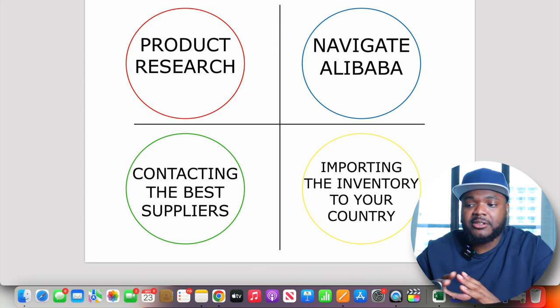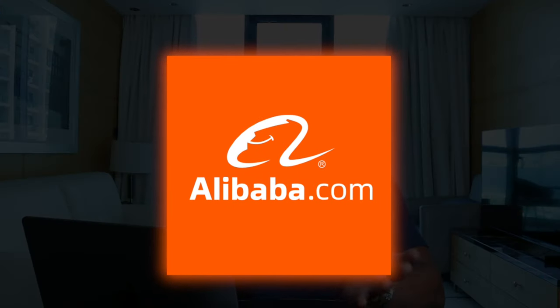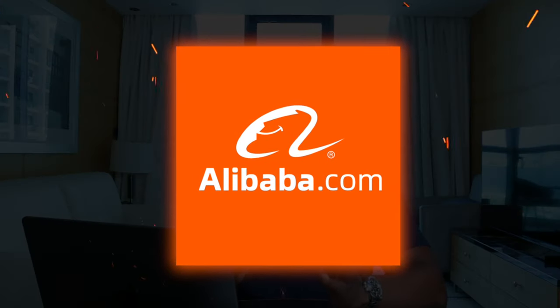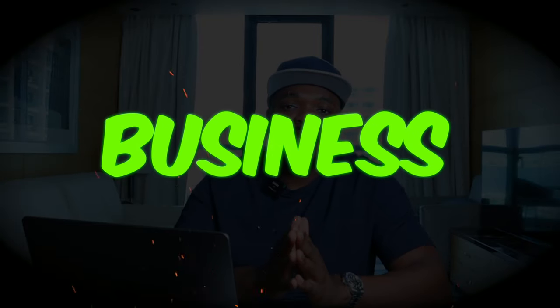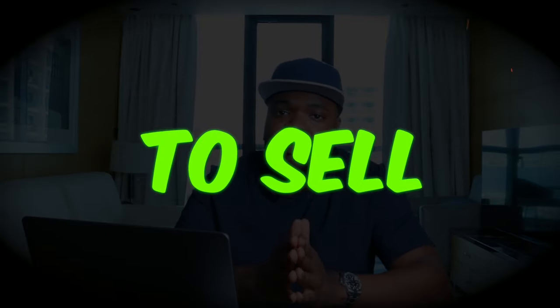These are the main things I needed to know when I started my e-commerce business using Alibaba.com. I've been using Alibaba for the past seven, eight years, so I'm sure I'll be able to point you in the right direction when it comes to starting your Amazon business and picking the best products to sell. So let's get right into it.